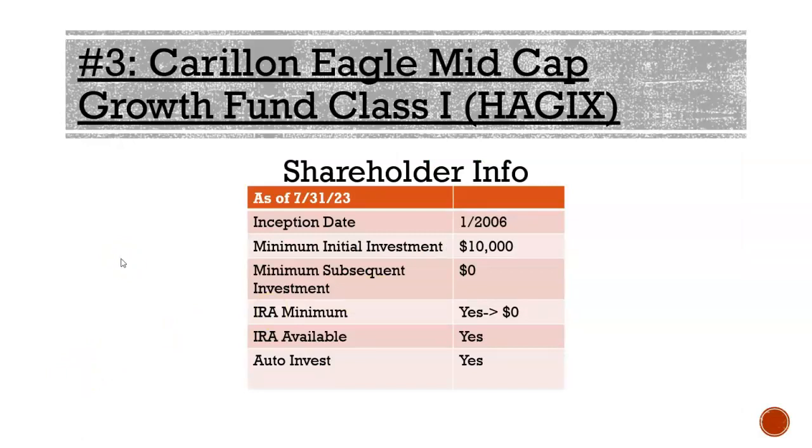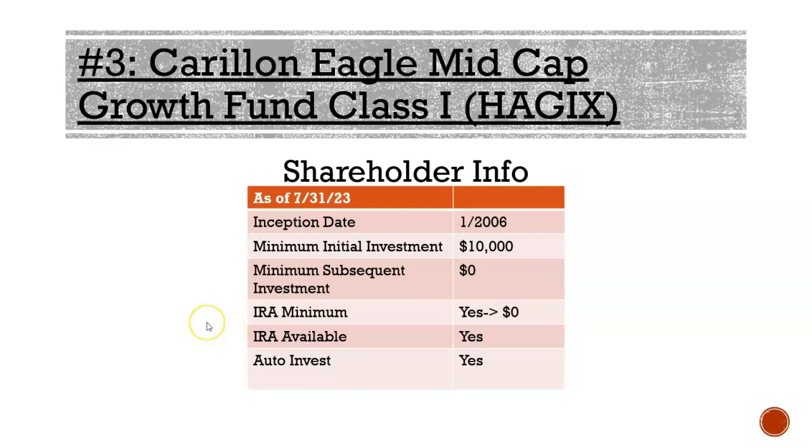Investor information for the Columbia Eagle Mid Cap: inception January 2006, minimum investment $10,000, but IRA minimum is $0. It's also available for auto investment. The expense ratio is 0.73%, so about $73 in annual expenses per $10,000 invested. Performance: one year 6.4%, three year 3.68%, five year 7.45%, and ten year 11.71%.